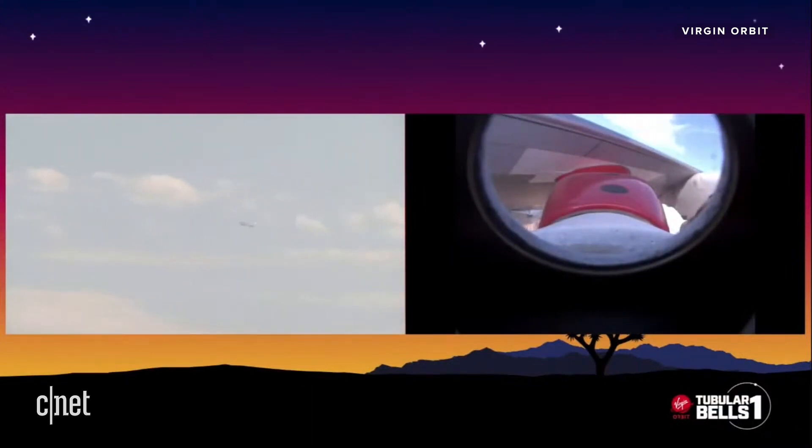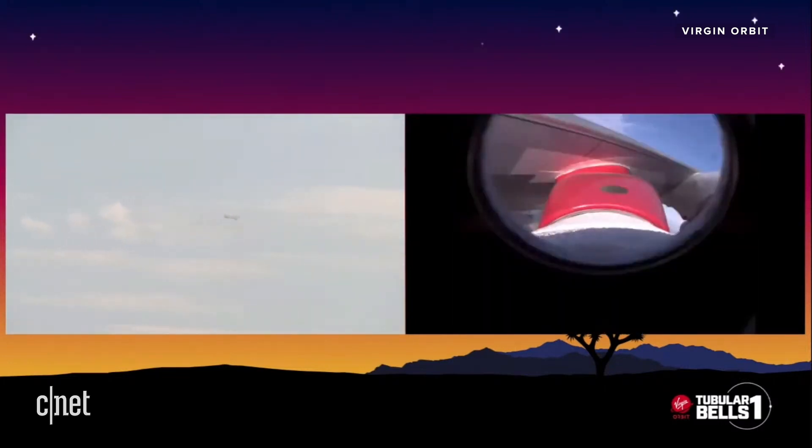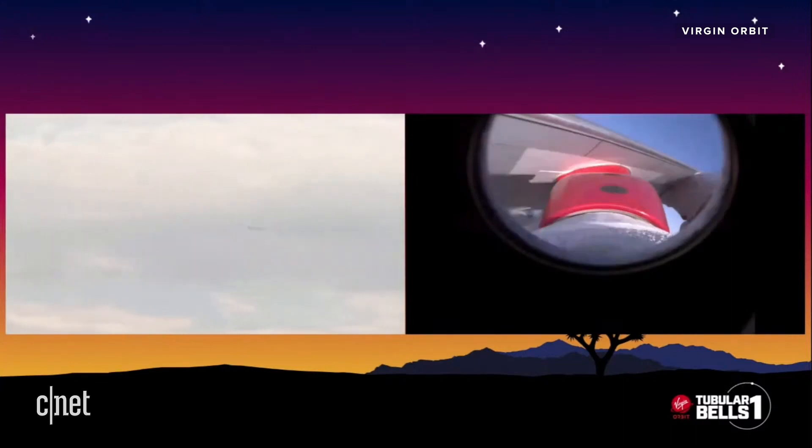Passing 10,000 feet. Copy 10,000. It seems like we've got the J2 flow. LD, we can go ahead and disable N2, don't leave it low. Copy, disabling.